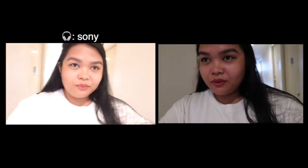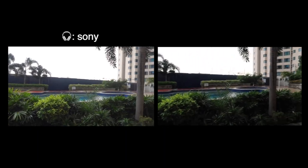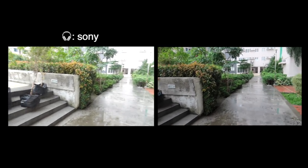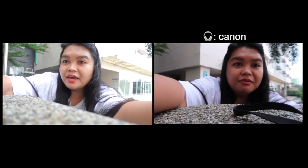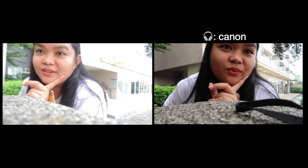I'm in the hallway walking towards the elevator now. It is raining. It's not that windy today. I'm testing the audio for the Sony ZV-1F, one, two, three. This is the Canon G7X, one, two, three.